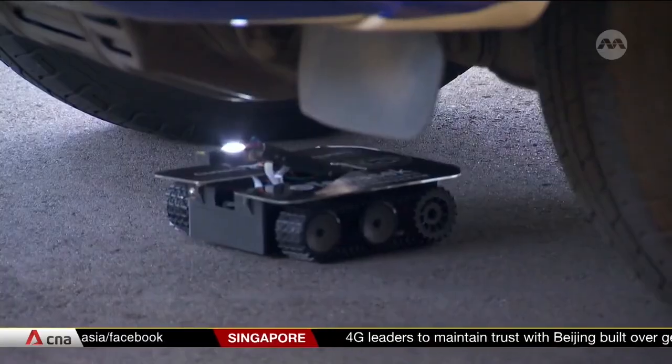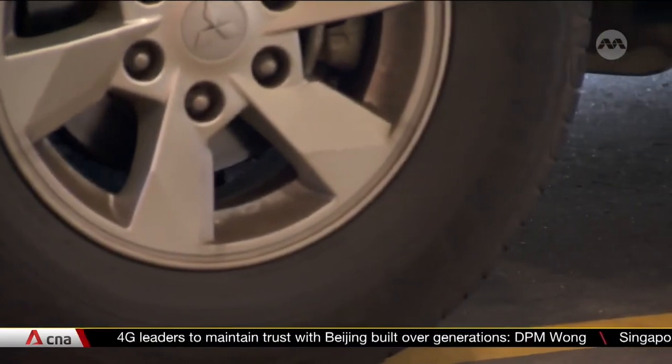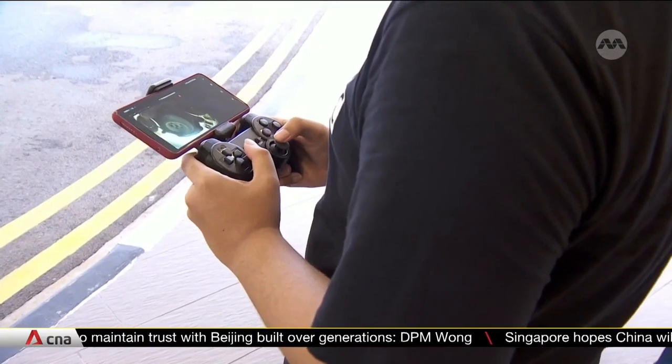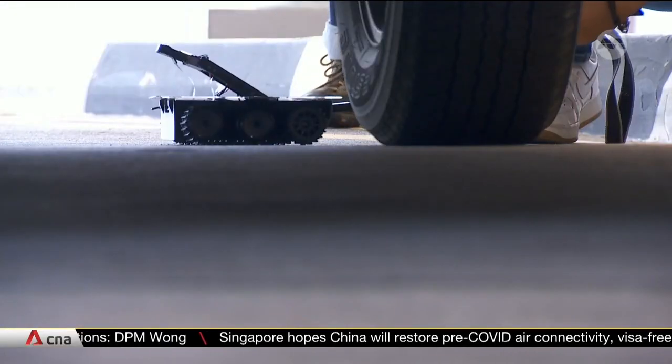This little device runs under cars. It carries a light and camera to check for changes made to exhaust systems. The video is then fed in real time to officers via their mobile devices.